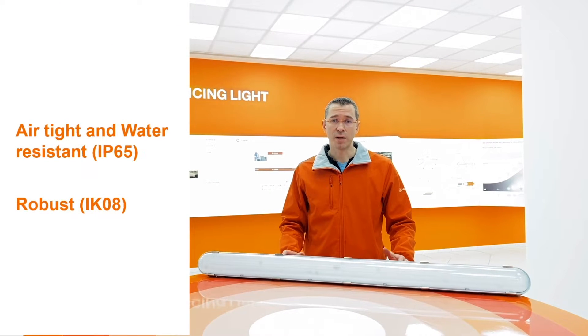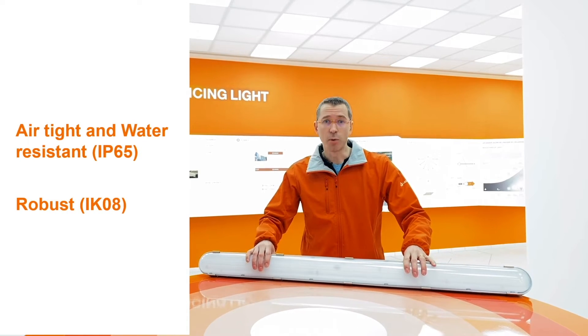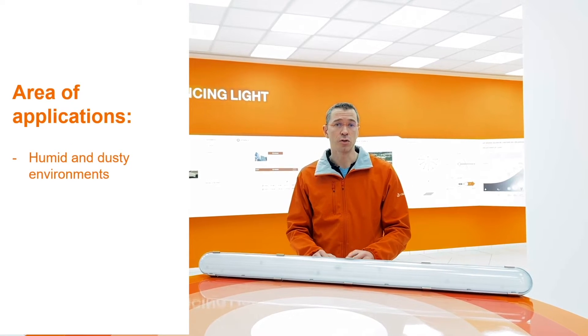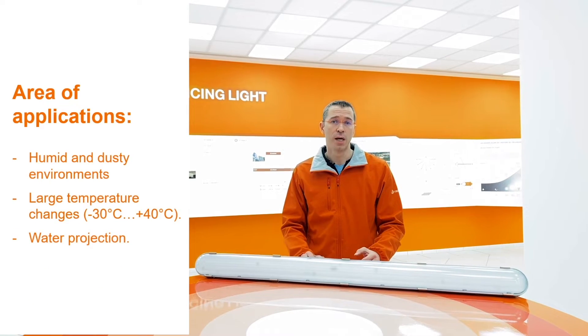One of the most important features of the new damp-proof IP65 is its tightness and robustness. That's why it suits humid and dusty industrial environments, areas with large temperature changes and where water projection can occur.